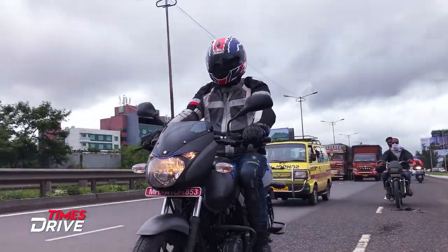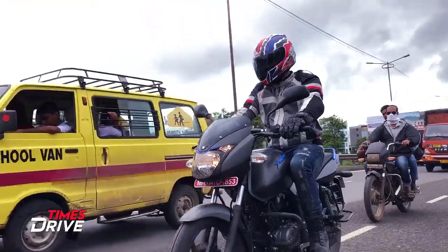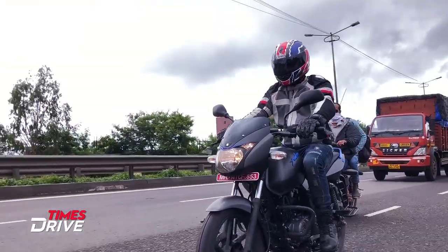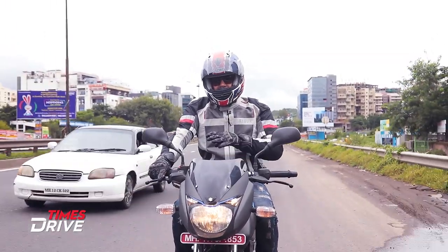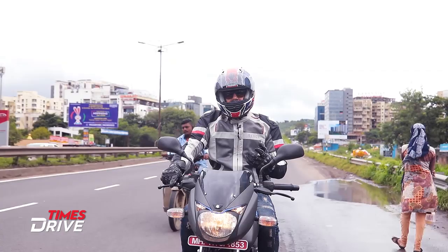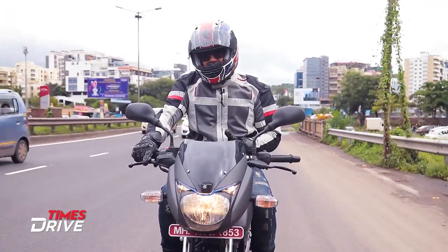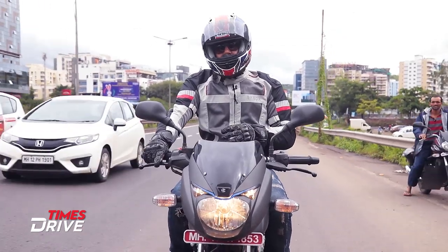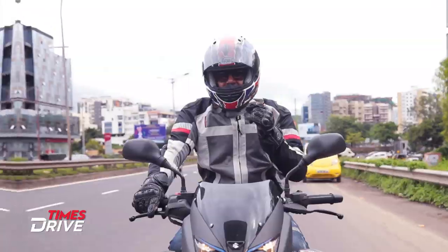The positioning will be managed well. This Pulsar 125 gets a 5-speed gearbox, which is a first in this segment. Other bikes like Hero Glamour or Honda CB Shine come with a 4-speed gearbox. But this Pulsar 125 gets a 5-speed gearbox, which is good in terms of highway riding.